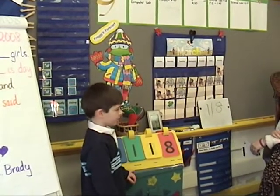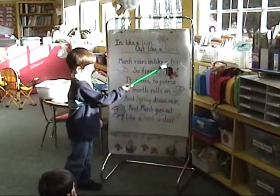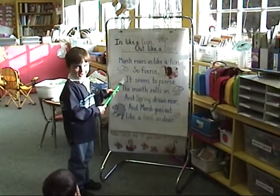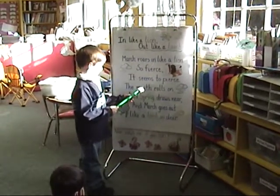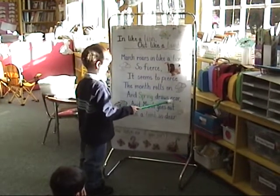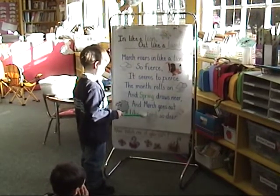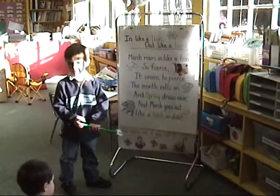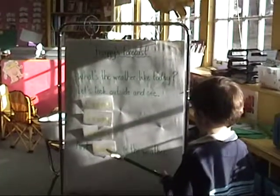Would you like to go over and point to our March weather song? March roars in like a lion so fierce. Can I hear your roars? Roar! It seems to pierce. The month rolls on, and spring draws near, and March goes out like a lamb so dear. What does the lamb say?